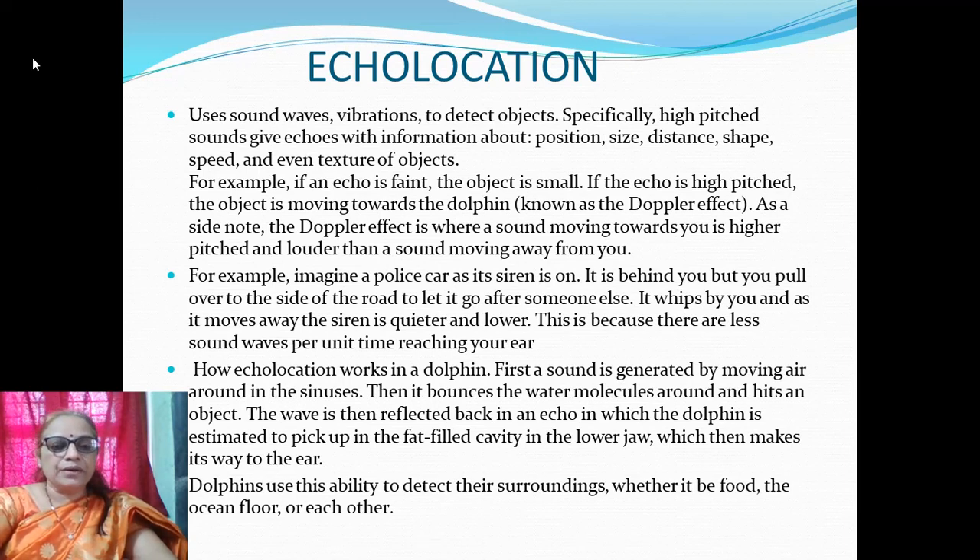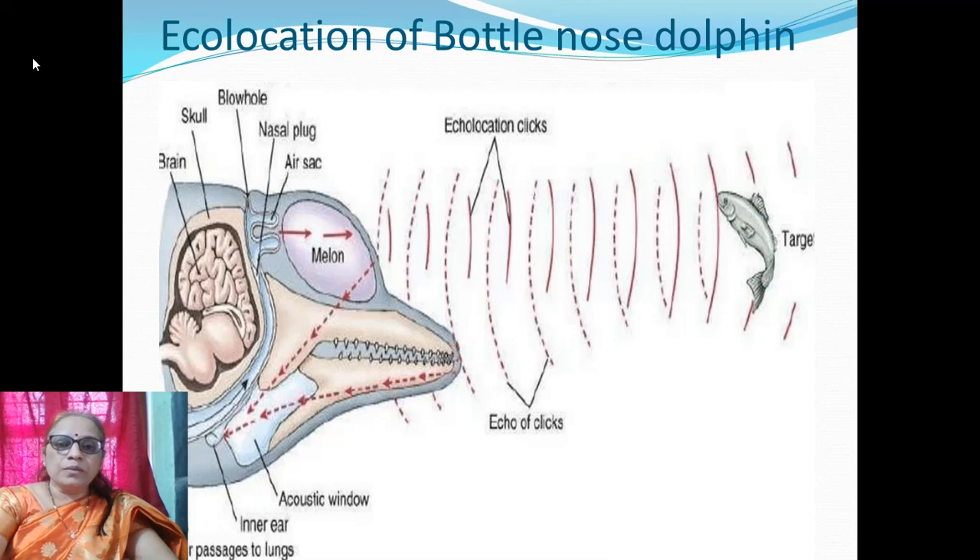How echolocation works in dolphins: first, a sound is generated by moving air around the sinuses; then it causes water molecules to vibrate and hits an object; the wave is then reflected back as an echo, which the dolphin is estimated to pick up via the fat-filled cavity in the lower jaw, which then transmits the signal to the ear. Dolphins use this ability to detect their surroundings — whether it is food, the ocean floor, or other dolphins. A diagram of the bottlenose dolphin shows how echolocation clicks strike a target, return as echoes, and the melon organ and ear help form images in the brain.